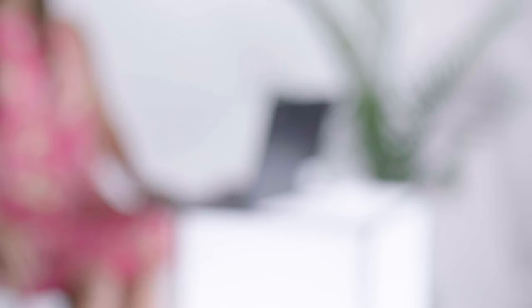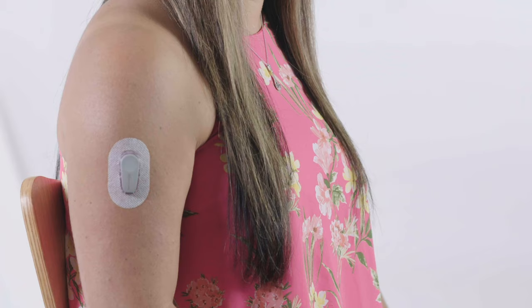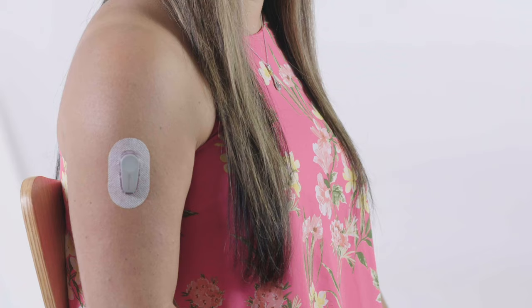Katina Witten has been working here for 20 years. She was on the team that developed the wire used in continuous glucose monitor devices that measure glucose levels in the blood.